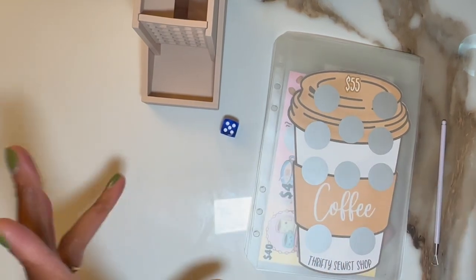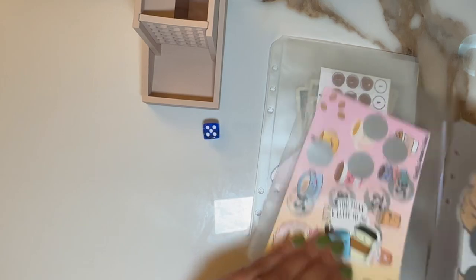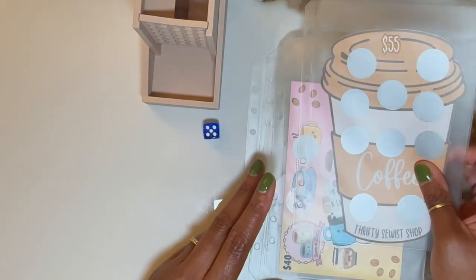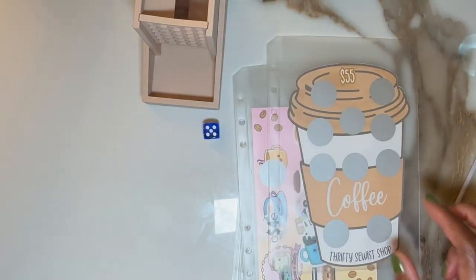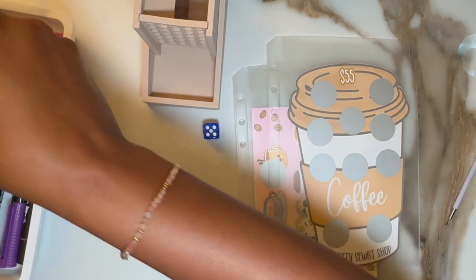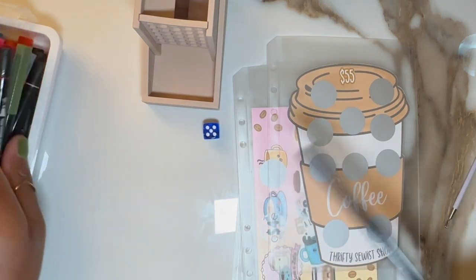Hey fam, happy Thursday. It's Mama Bear with Thirsty Thursdays and I have six savings challenges here. Most of them are scratch-offs that we're trying to complete as quickly as we can. I hope you all are having a good week so far. We're coming to the tail end of the week. I hope you guys had a good and productive week thus far, and I hope the best is yet to come for the weekend.